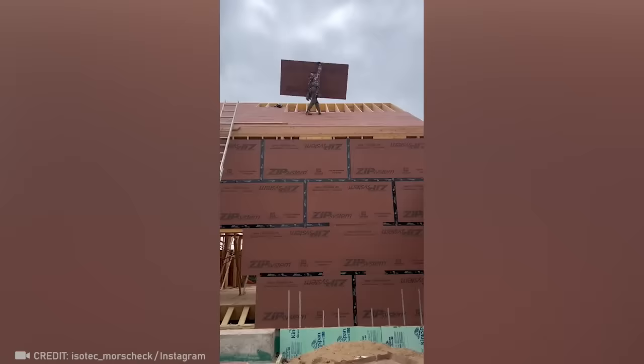Think a construction site has to have a crane? Well, this builder would disagree with you.